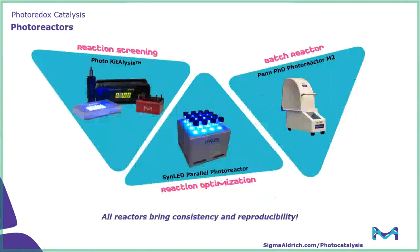Moving on from the photocatalysts to the photoreactors, we have three different main reactors that all focus on different aspects of reaction design and optimization. The first is our photocatalysis reactor focused on reaction screening. We then have the SynLED parallel photoreactor for reaction optimization. And lastly, the workhorse instrument is the Penn PhD photoreactor M2. An important thing to remember is that all of these reactors have been designed to bring consistency and reproducibility.